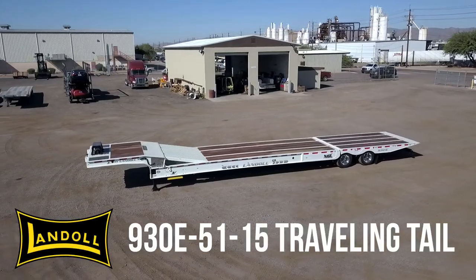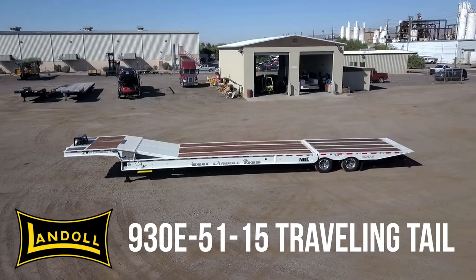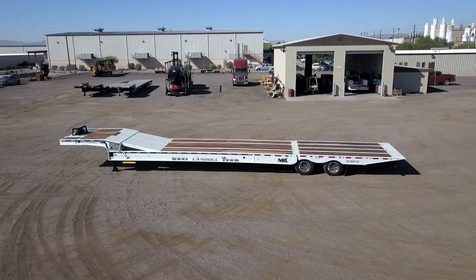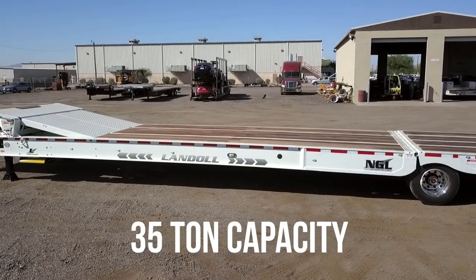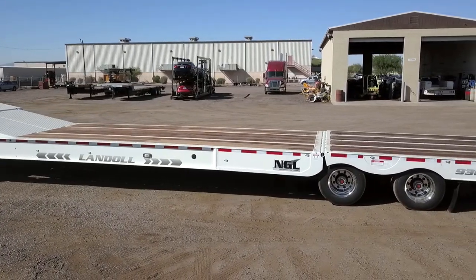Midco Sales has the new Landall 930 Traveling Tail Trailers in stock at its dealership in Chandler, Arizona. The Landall 930 has a 35-ton capacity and a 15-foot tail that can lift 24,000 pounds.